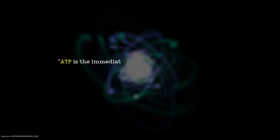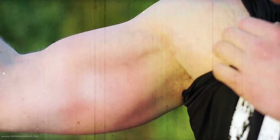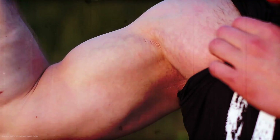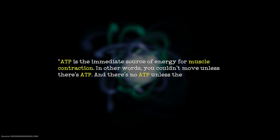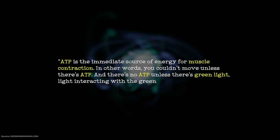ATP is the immediate source of energy for muscle contraction. In other words, you couldn't move unless there's ATP, and there's no ATP unless there's green light — light interacting with the green of the earth.